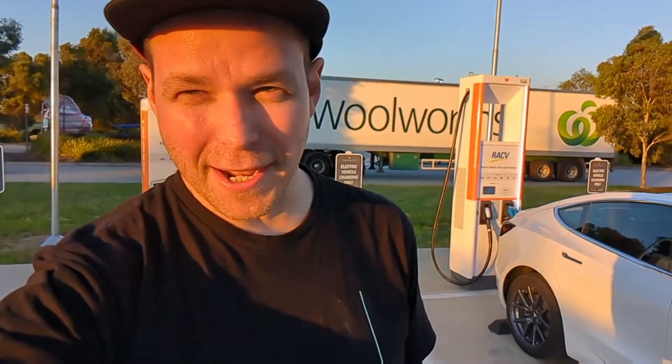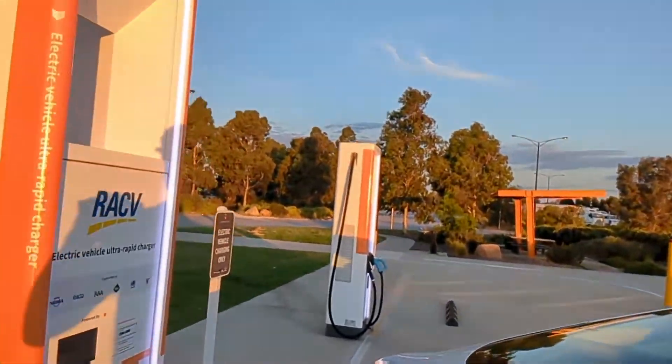Hey, Jason from TechAU. I'm out here at Barney where the ChargeFox chargers are. Some of you might have recently seen my report that the 350 kilowatt chargers were offline, and I've been told this afternoon that these are back online — and surprise surprise, when I come out here, they absolutely are.